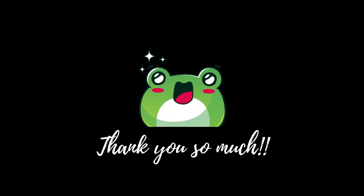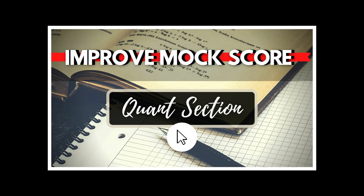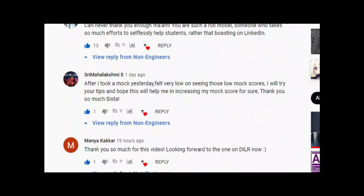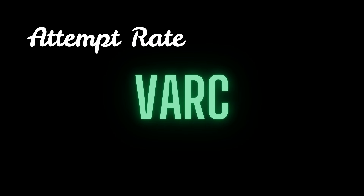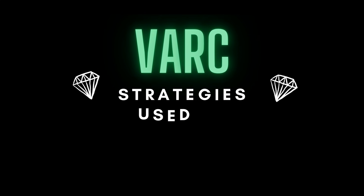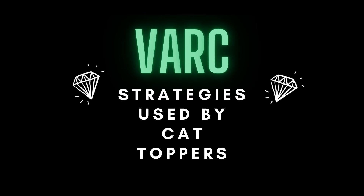Hi everyone, thank you so much for the response that you guys shared in the last video's comment section. It actually inspired me to create another video on the VRC section and how you can increase your attempt rate as well as accuracy rate in this section. I'll be sharing all the strategies that I'm aware of that I used during my time, or that other students are using during their mock practices.